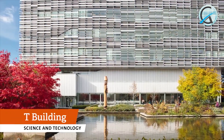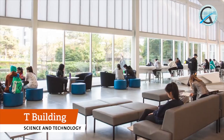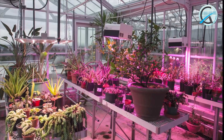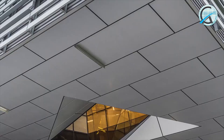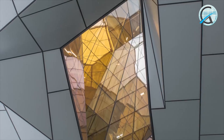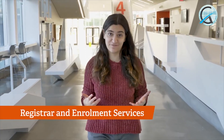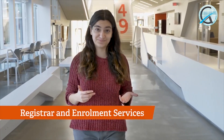Next up is T building. The Science and Technology building, T building for short, is the newest addition to our campus. As part of our commitment to sustainability, all new buildings are built to meet some of the highest green standards. This building features water efficiency, energy conservation, and environmental controls that will turn down the lights when daylight is coming in from the windows. The main floor has the Registrar and Enrollment Services office, including admission, financial aid, and graduation, and our students can book an appointment with one of our advisors.